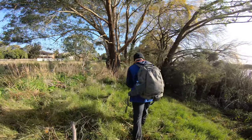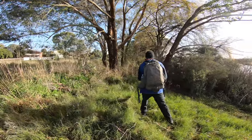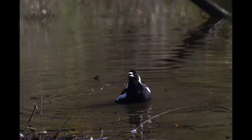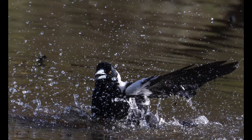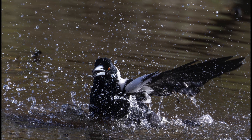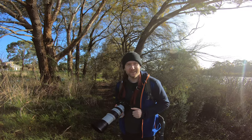Oh, he's going to have a bath again — so cute! The images of the bathing magpie turn out much better from this angle.